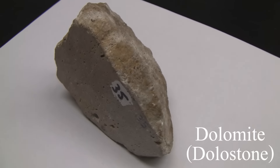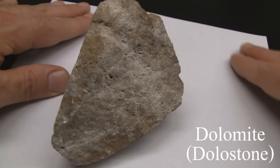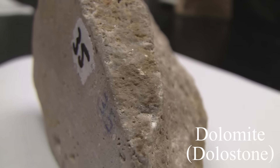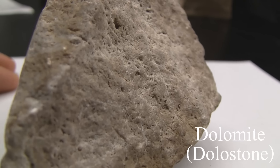Dolomite. Texture is coarse to fine grained. Structure is massive. Color is white, colorless, buff, brown, pink, or gray. Hardness is 3 to 4. Effervesces very slowly in cold hydrochloric acid.